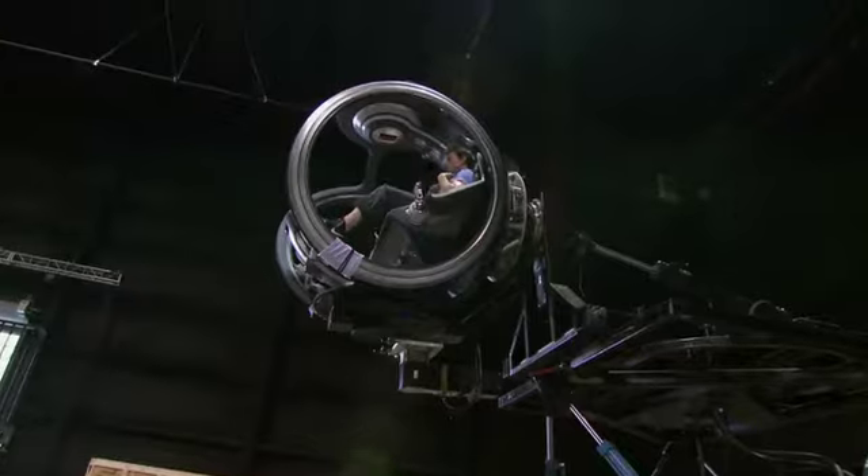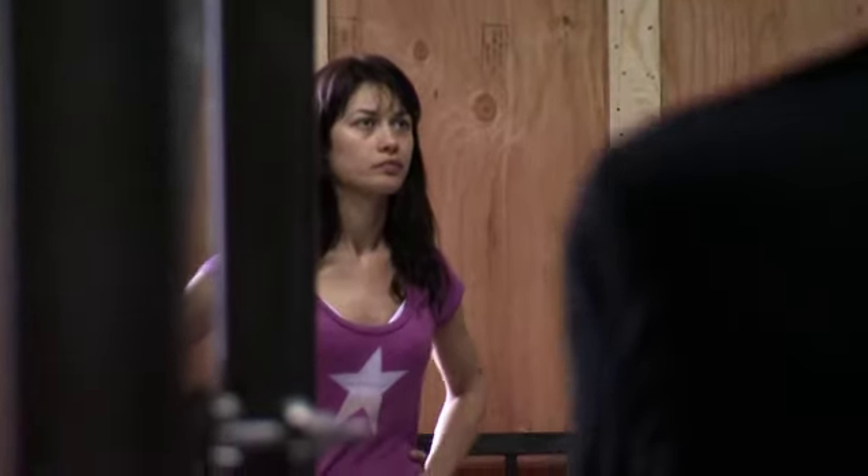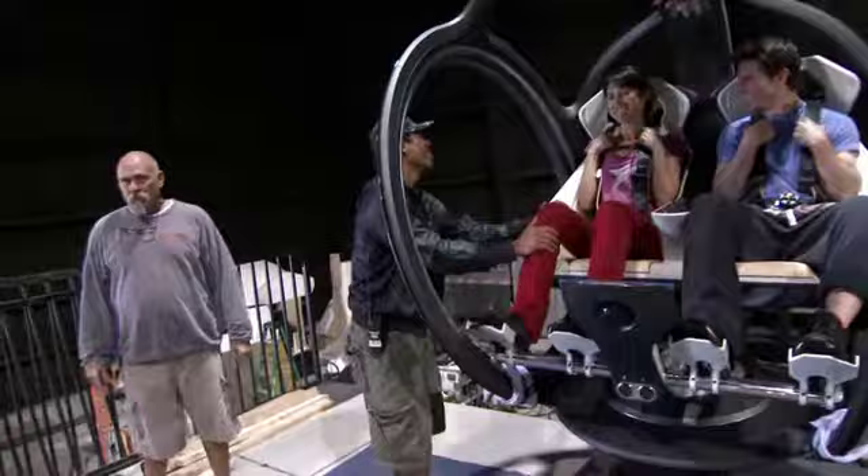Tom is a pilot himself, so he's very comfortable with all this movement. But Olga's never been on any kind of gimbal like this before — it's going to be good.